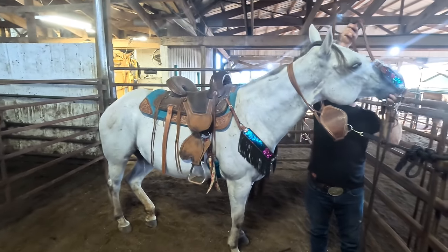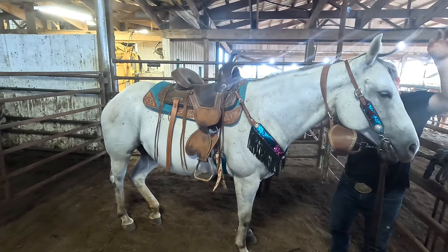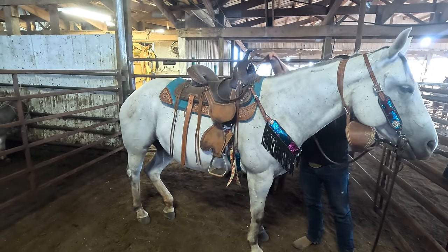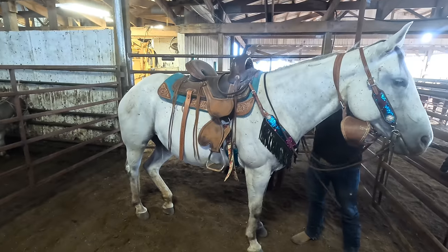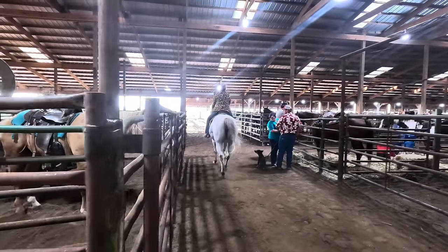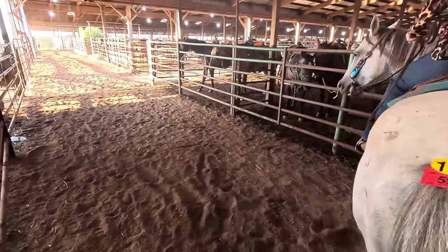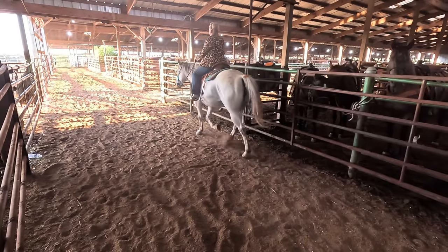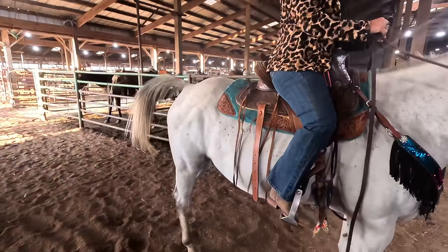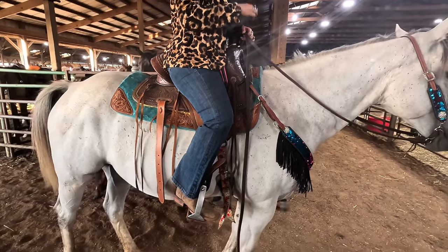Now look at this beautiful, chunky mare. I was talking to the owner — I made friends with her in the concession stand. She told me she bought her thinking she was a quarter horse, and it ended up being gaited. I'm going to watch her go and give my opinion of what gait she's doing and what breed she might be. I can see why you would think she's a quarter horse — she's built like a brick house. I think she's a quarter horse and Standardbred cross — that's what I think, and that's how she travels too.